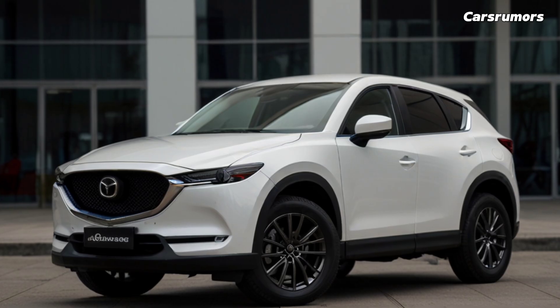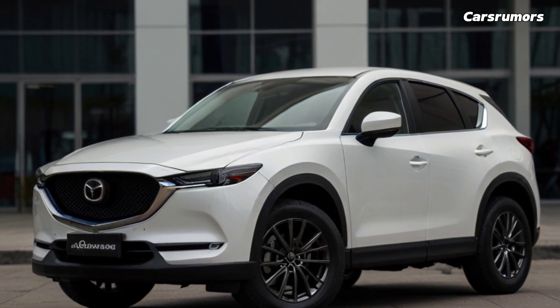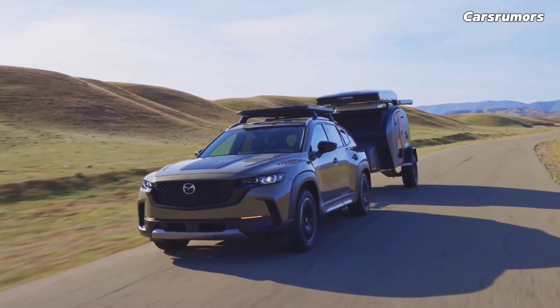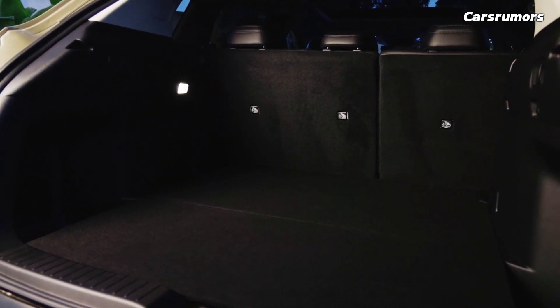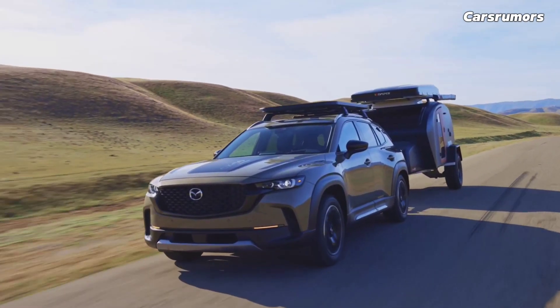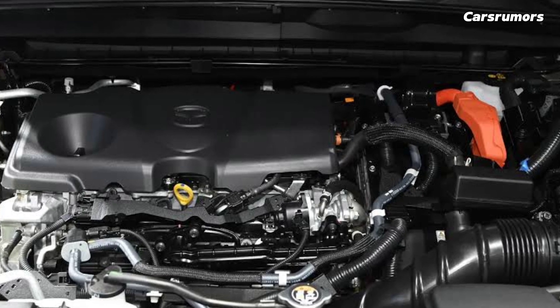All models have a 2.5-liter four-cylinder. However, the turbocharged version with 256 horsepower is better than the standard ones with 187 HP. Mazda modified the CX-50 for precise handling and it has a six-speed automatic and all-wheel drive — the company continues to make fun-to-drive cars. We commended the CX-50 for its fun driving, accurate steering, and pleasant ride during our test drive.